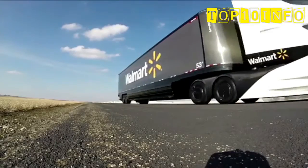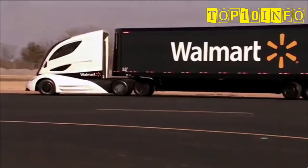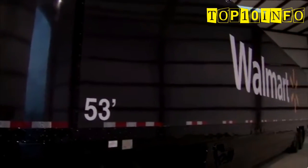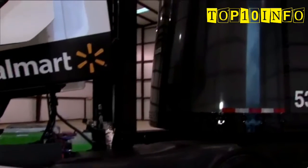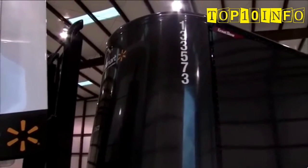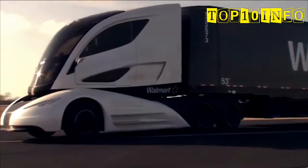Moving on to the trailer — not only is this the first time a trailer has been made out of carbon fiber, but it is actually the first time one-piece, 53-foot panels of carbon fiber have been manufactured. Looking at the front of the trailer, you can see that the nose is convex, which increases the aerodynamics of the entire package as well as adding additional cargo space inside the trailer.